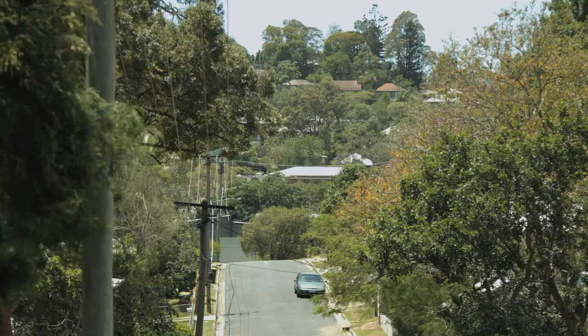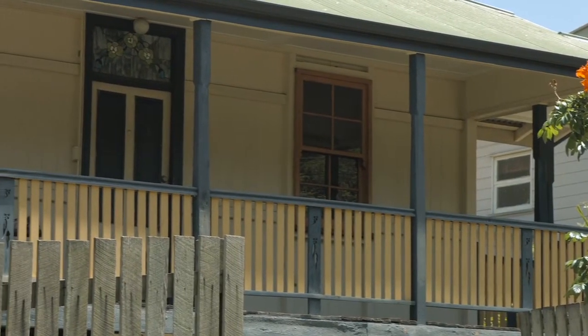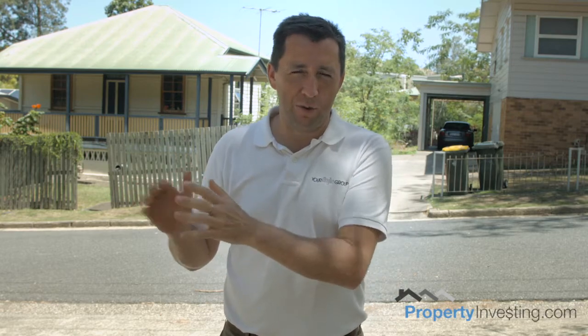Hi, welcome to the latest propertyinvesting.com video blog. Today we're going to be talking about site acquisitions. For our business, Your Style Homes, we operate out of Brisbane, up in Queensland. I'm standing out the front of a site that we've just acquired. I'm going to summarize this into five steps that we follow from signing a contract with a due diligence clause through to actually proceeding with that contract.